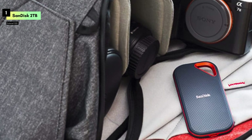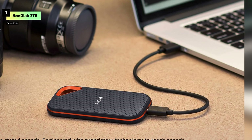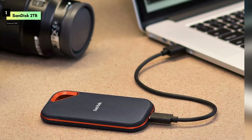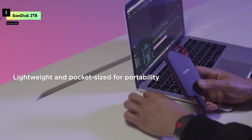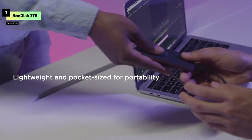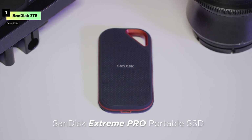SanDisk has also equipped this SSD with updated firmware to enhance its performance and reliability. It's built to last, ensuring that your data remains safe and secure. For those who need a high-performance, durable, and portable storage solution, the SanDisk 2TB Extreme Pro Portable SSD is a top contender.